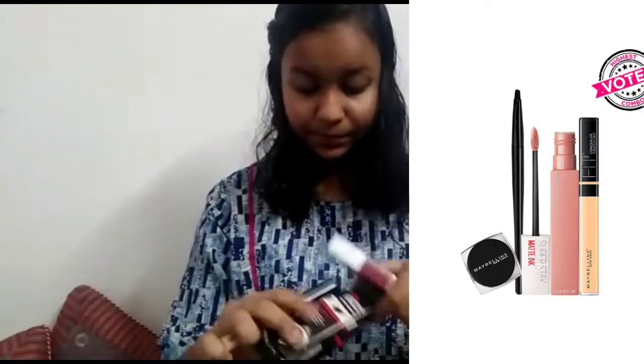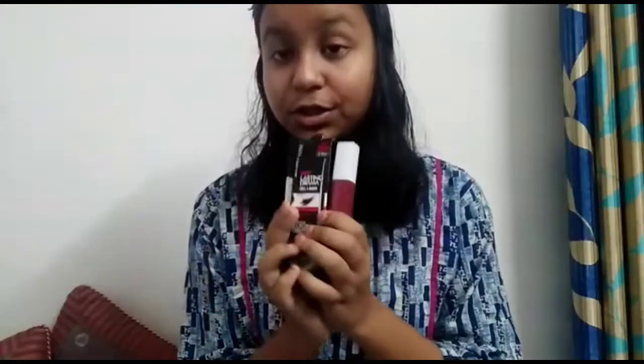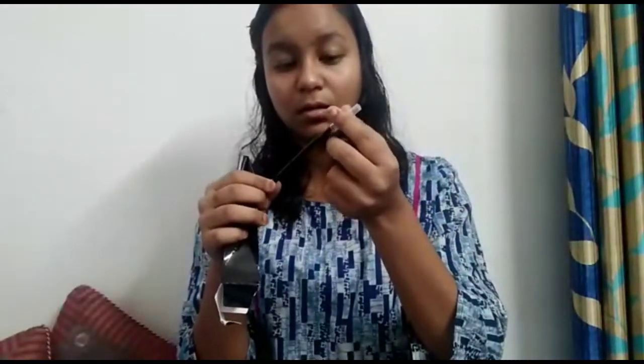Next we have this art combo. She got it as a combo and this is a Maybelline gel liner. This is the brush and this is the one.